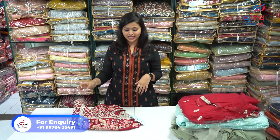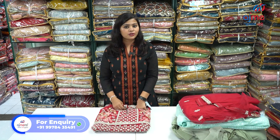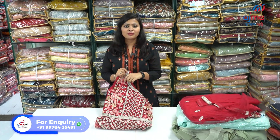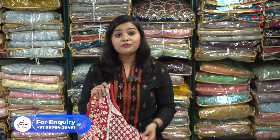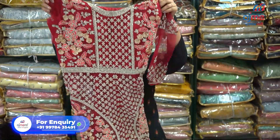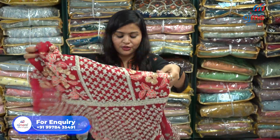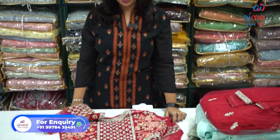Before going further, I want to tell you one thing. You might have a question: everything is okay, we are liking your collection, but why are you not mentioning price? The main reason I am not disclosing price is that if I disclose the price it will be a problem for all of you to add your margin. That's why. If you want to know price or have an inquiry, it's my humble request — directly contact us. We will give you all the guidance important to order online.